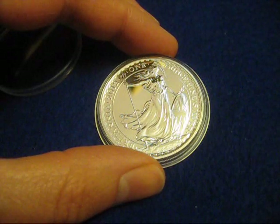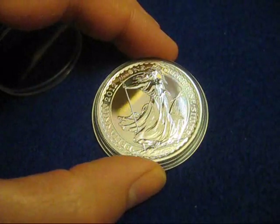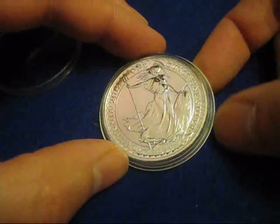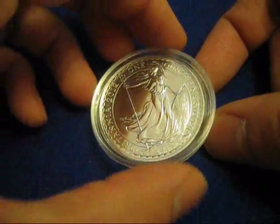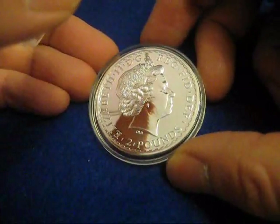Hey guys, Trudor here. It's the 30th of May 2013 and this is a Britannia that was sent to me by a viewer in Britain. I find it to be a very attractive coin. He heard that I hadn't ever had one of these so he contacted me and we set it up, so thank you to him for shipping this over. It's a really nice coin and I'm very happy to have this.